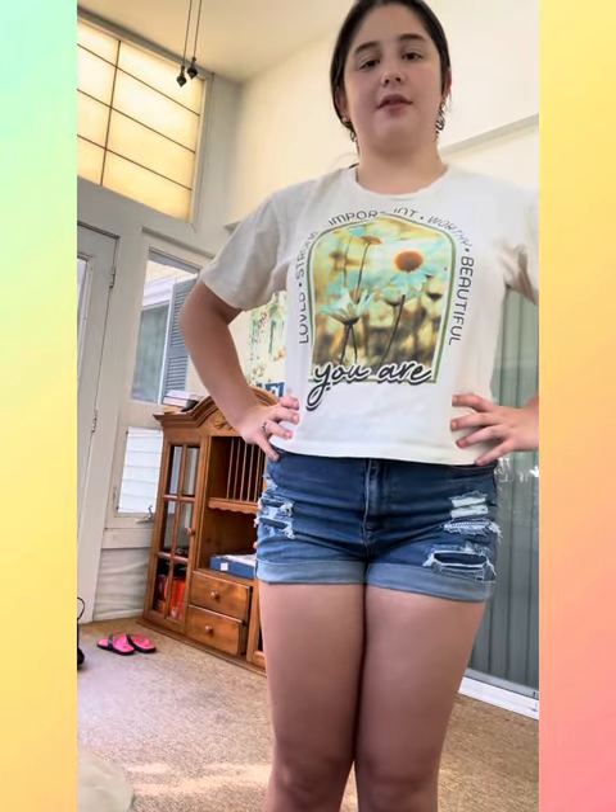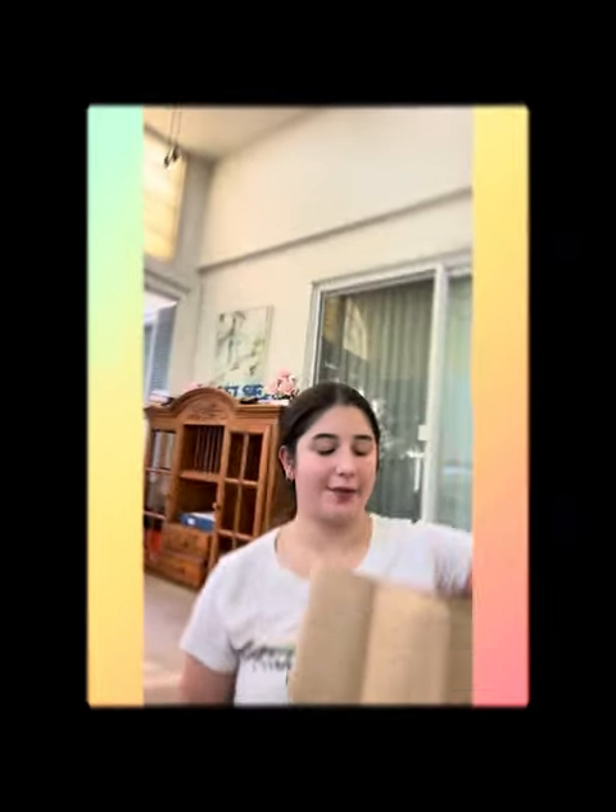Here's the try-on for TJ Maxx. Here's the first top — very nice. Here's the second top — very nice. Here is the third top — so cute. And here is the last top — so cute.